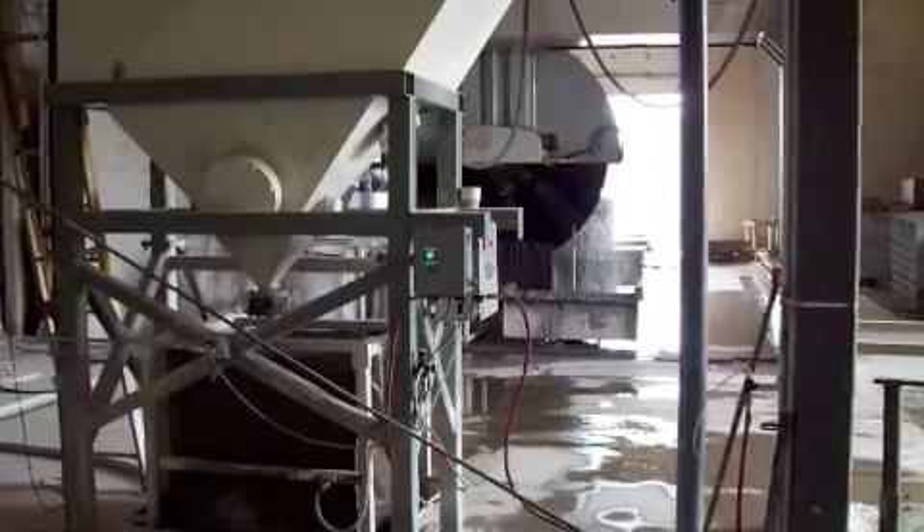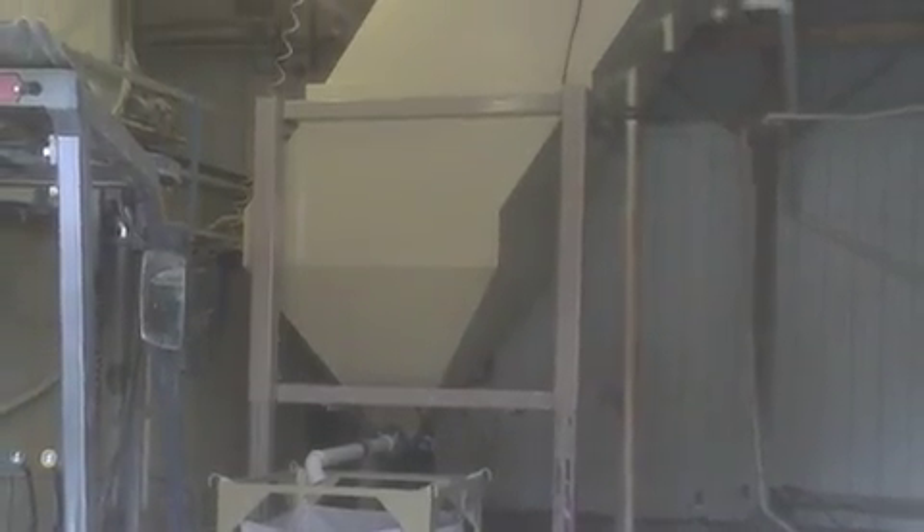The water recycling systems are fully automated and come in a variety of configurations to meet just about any need. They can be used to clean settling ponds, for large saw operations, and for complete treatment and reuse for fabrication shops.